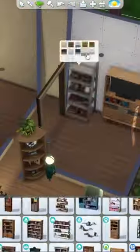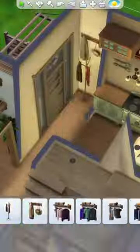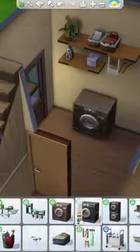I absolutely love tiny builds as I think that you can add loads of clutter to them too. I also feel like they tend to feel a lot more realistic than a lot of the bigger builds, and they also feel really cozy.